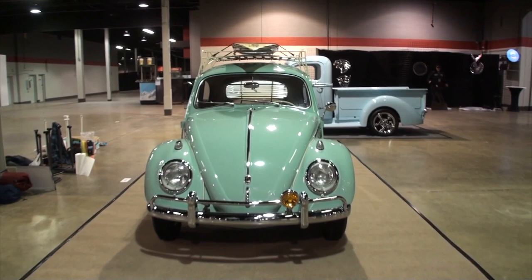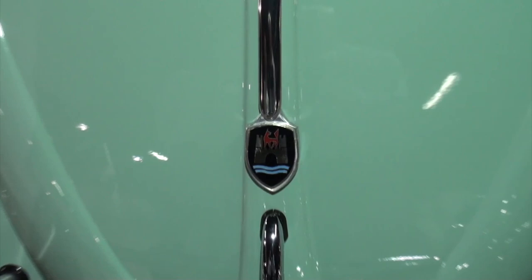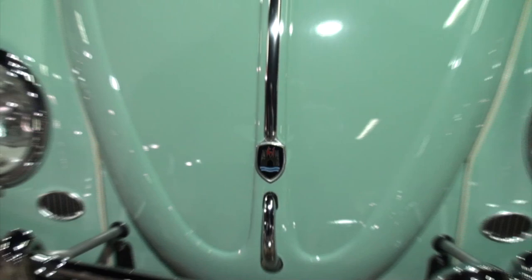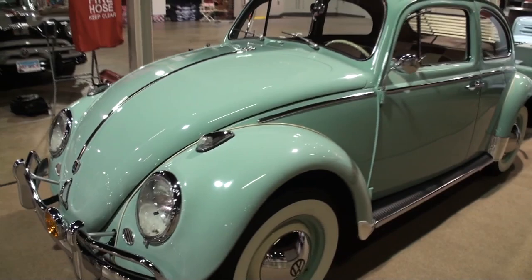First of all, how long have you had it? I've had it four years. Why the Beetle? Because it's an iconic car and I had one as one of my very first vehicles. And you had to get one back. What was your first year that you had yours? It was a 1970 Super Beetle. I had that in 1985. So what made you go old school and get one of these? Just an iconic car — the love for German engineering.